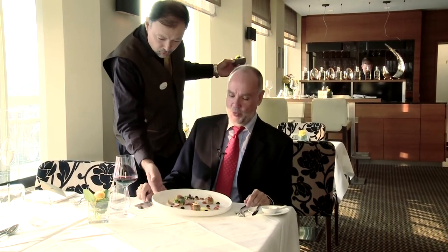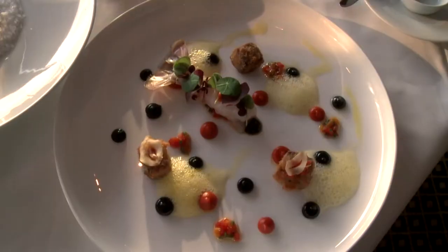The most important thing, of course, is quality control. Mmmmm...